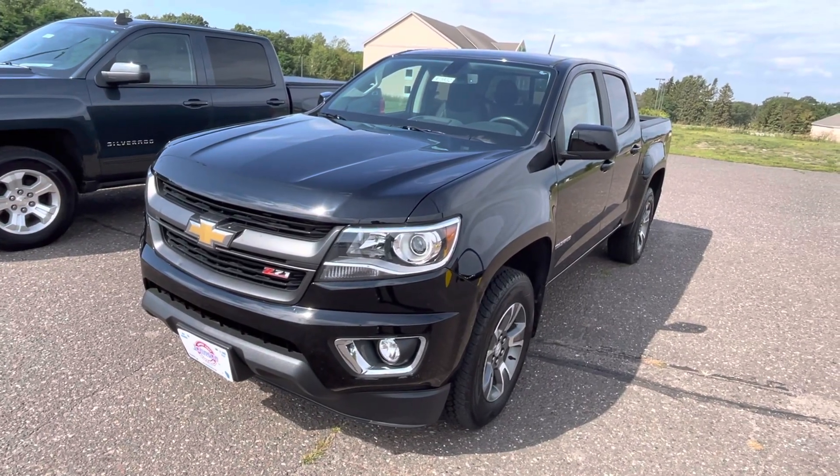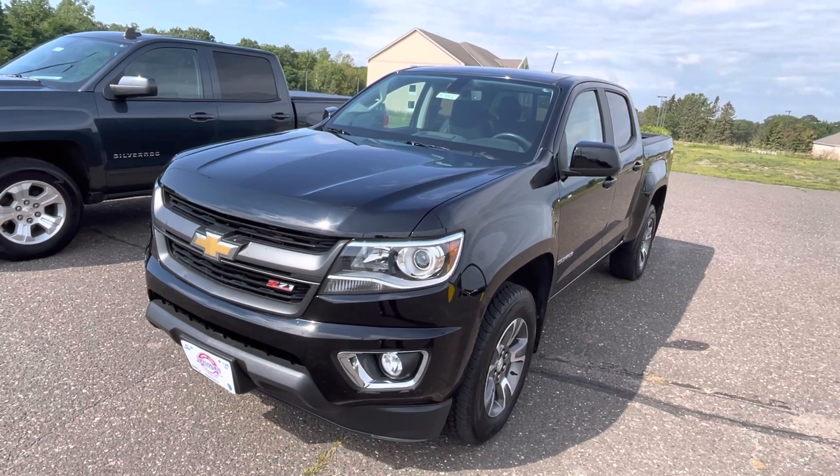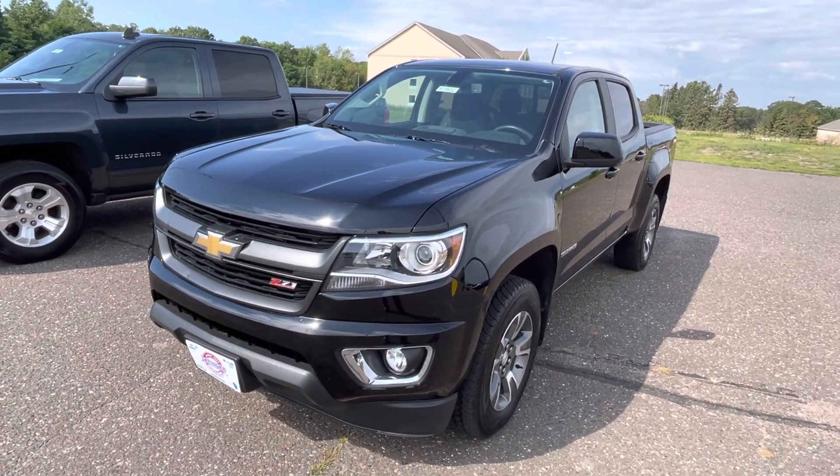Hello, it's Darren Nelson here, Johnson Motor, St. Cray Falls. We have this 2020 Chevy Colorado with 20,000 miles on it, stock number 915932.